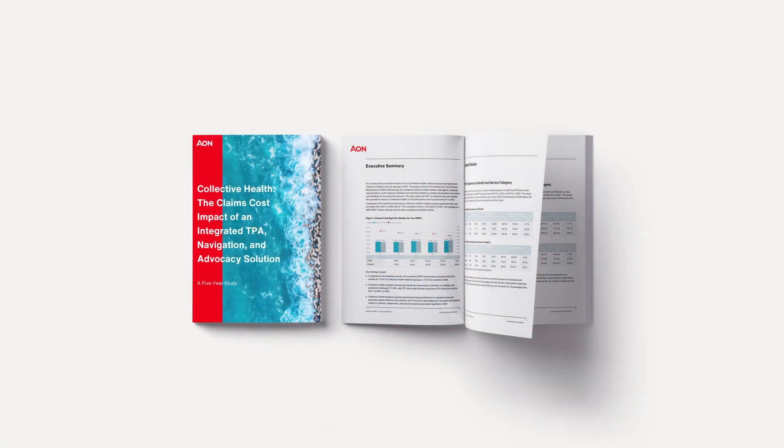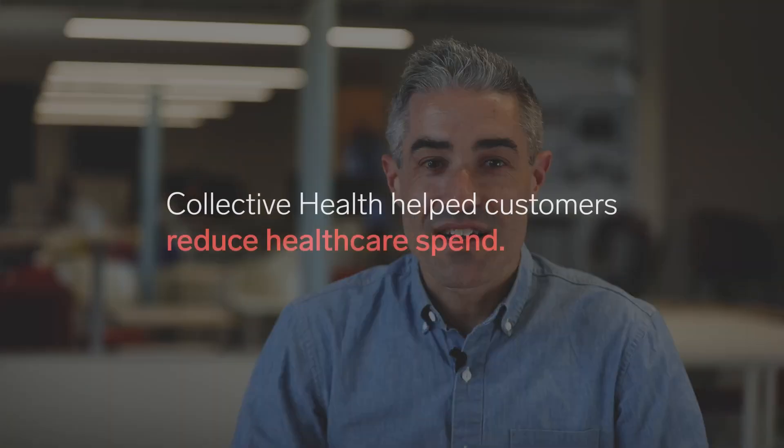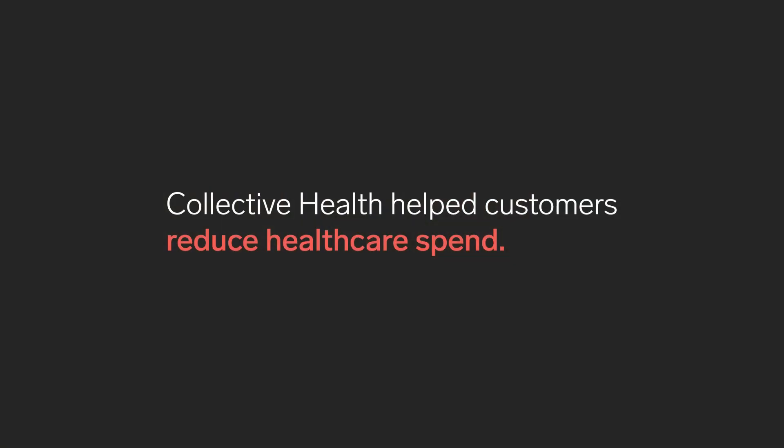That's why we sought an independent study from Aon to evaluate our impact among a subset of our customers over a five-year period. We're pleased to share that the study confirmed what we've known for years — that Collective Health can help customers reduce healthcare spend.